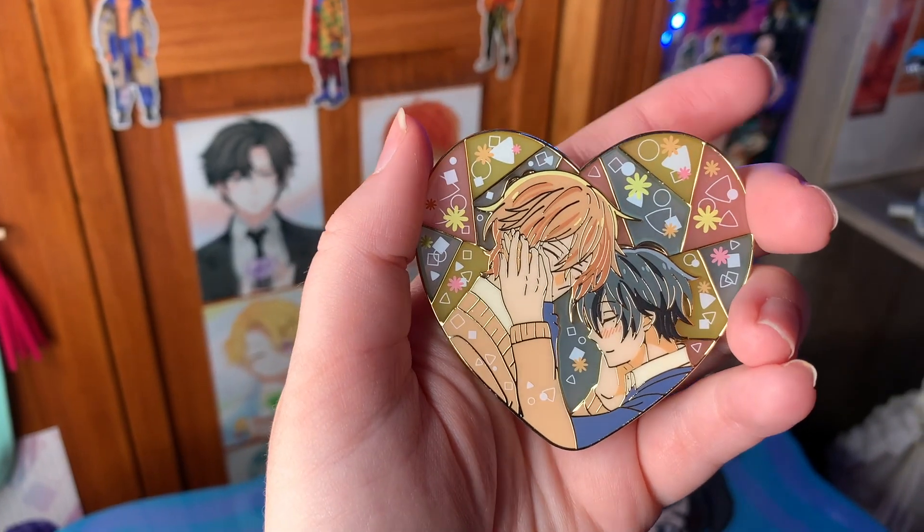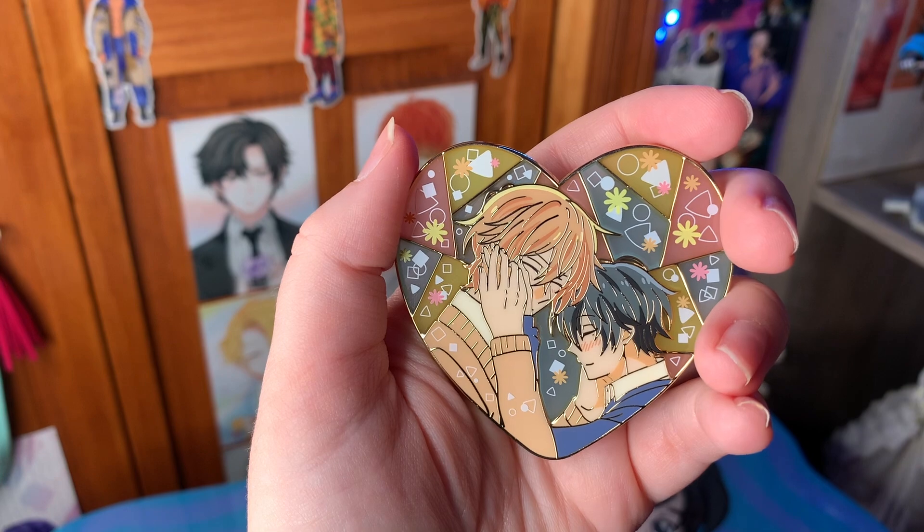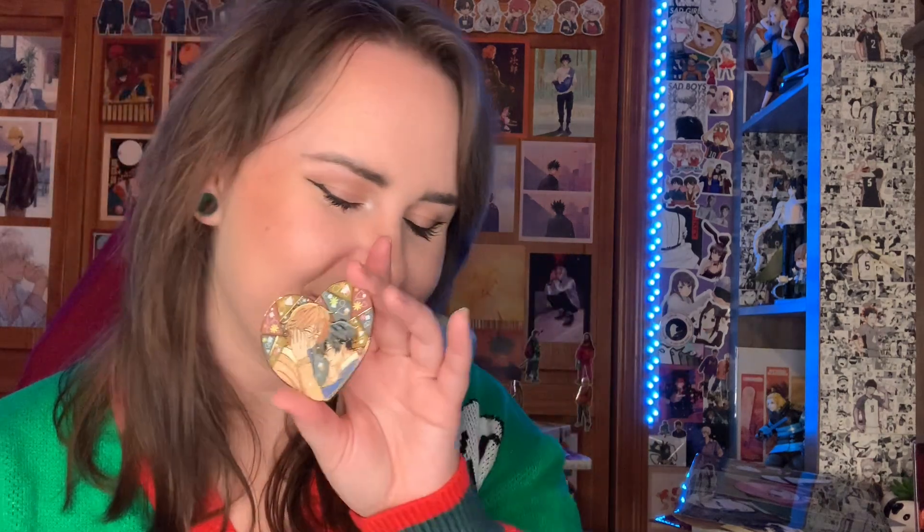Another Adne's Doodles pin — we have the Sasaki and Miyano heart one. Oh my gosh, the color choices and the whole background she picked — perfect, perfect, perfect. I literally can't stop staring at this one. This beautiful stained glass style with pretty pastels and the pose she put them in — it's so cute. I want all the Sasaki and Miyano pins always and forever.